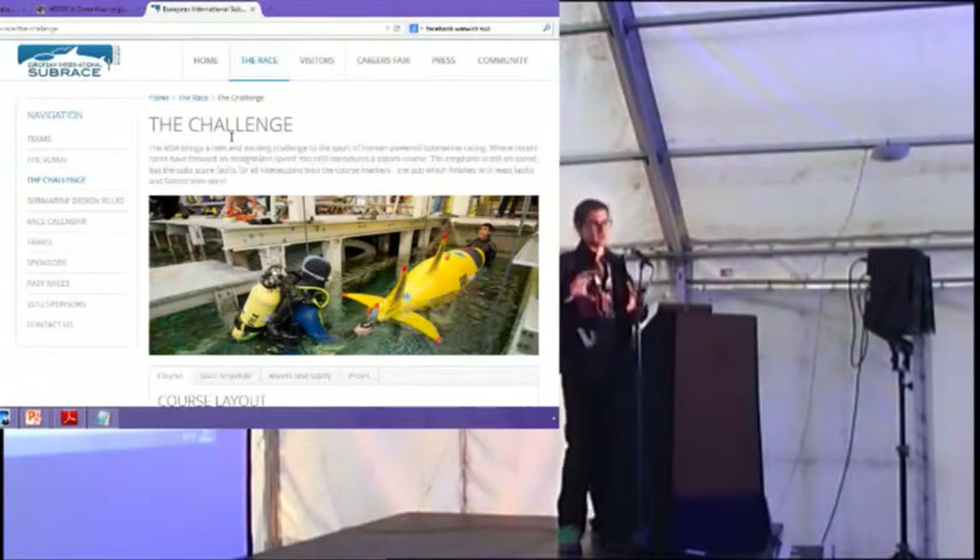I drew a nice little diagram. Obviously there's an air tank in there for the diver, and we've got various essentially balloons which you can fill with air to control buoyancy.